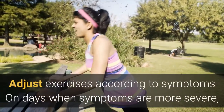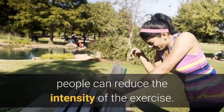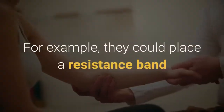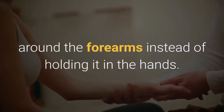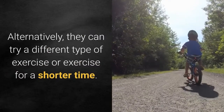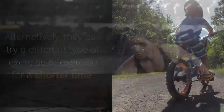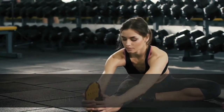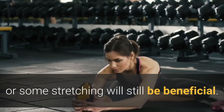Adjust exercises according to symptoms. On days when symptoms are more severe, people can reduce the intensity of the exercise. For example, they could place a resistance band around the forearms instead of holding it in the hands. Alternatively, they can try a different type of exercise or exercise for a shorter time. On days when cycling or swimming seems too much, switching to a leisurely stroll or some stretching will still be beneficial.